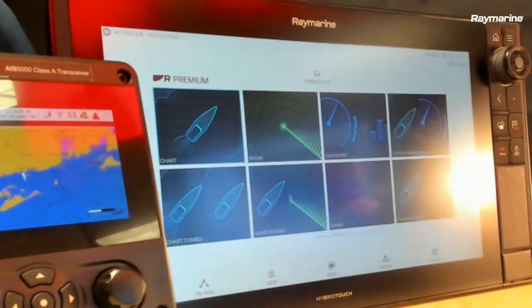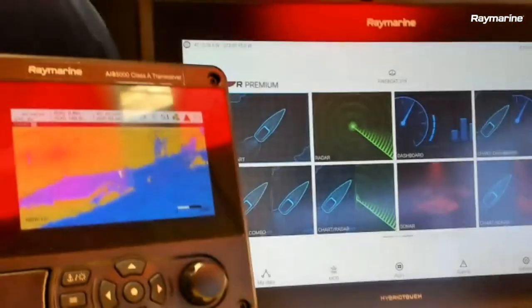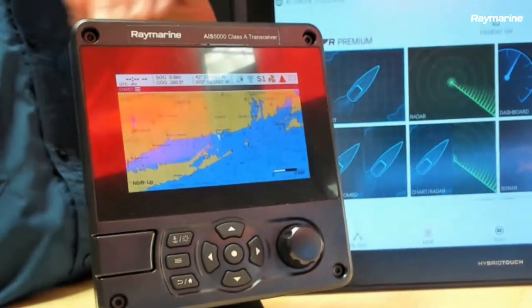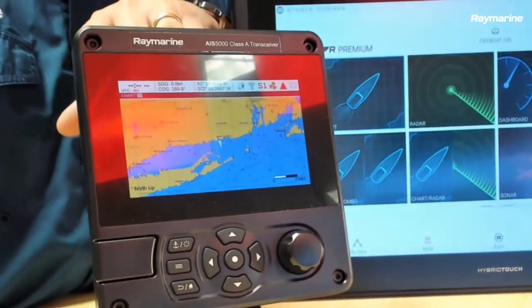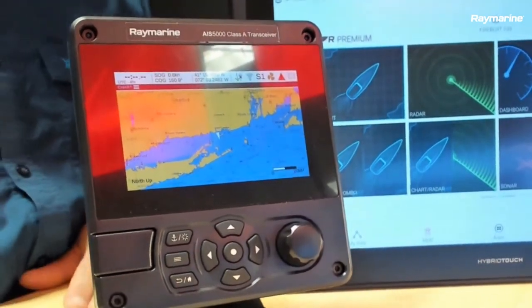Let's take a closer look at it — we're going to bring this up on our product camera. So this is the AIS 5000. This is a class A transceiver. It ties into the Axiom using NMEA 2000 networking, so it's actually a very simple connection to make this work.